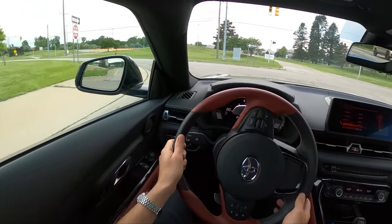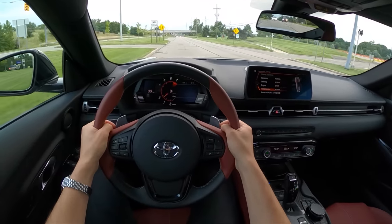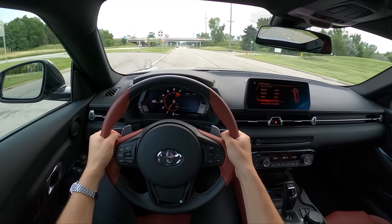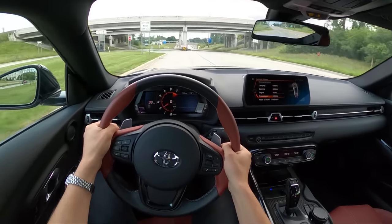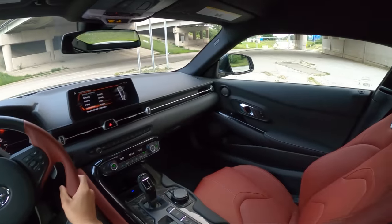Let's talk about how the Supra stacks up to the Nissan Z, because we spent quite a bit of time in the Nissan Z. You can't really make too much of a comparison between this and the manual Z, so let's talk about the automatic. The 9-speed auto, the Jatco transmission in the Nissan Z, isn't bad — it's definitely not as sophisticated or refined as the 8-speed ZF.